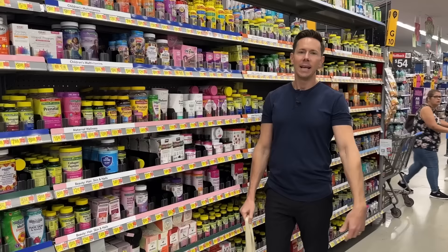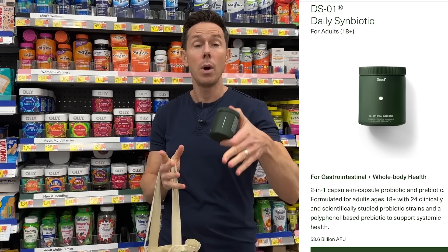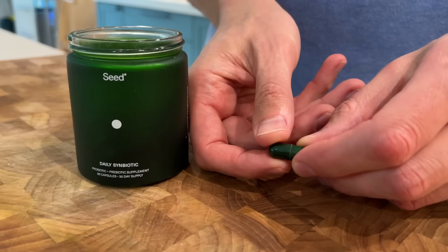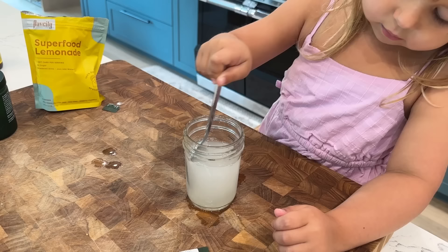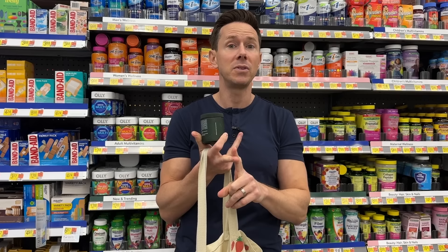I don't buy any supplements from the grocery store, especially probiotics. The probiotic I take is Seed. It's the new year — maybe you ate a lot of foods this holiday season and want a gut reset. Seed probiotic is the best on the market; I've been using it for years, both for adults and kids. Most probiotics don't work because the living bacteria die in your stomach acid. Seed survives your stomach acid to reach your colon, and it has 24 strains of custom bacteria that really work for digestion, immune, and skin health. Click the link below for 25% off your first month and free shipping.